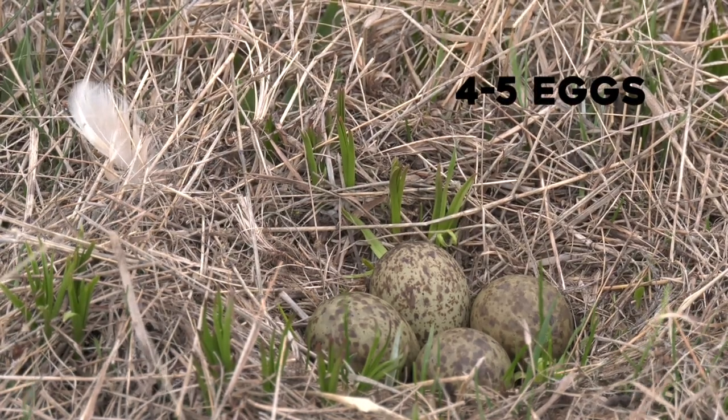Their eggs are monstrous compared to their body — bigger than a chicken egg. Once they get to the chick stage is when the adult behavior changes to super aggressive.